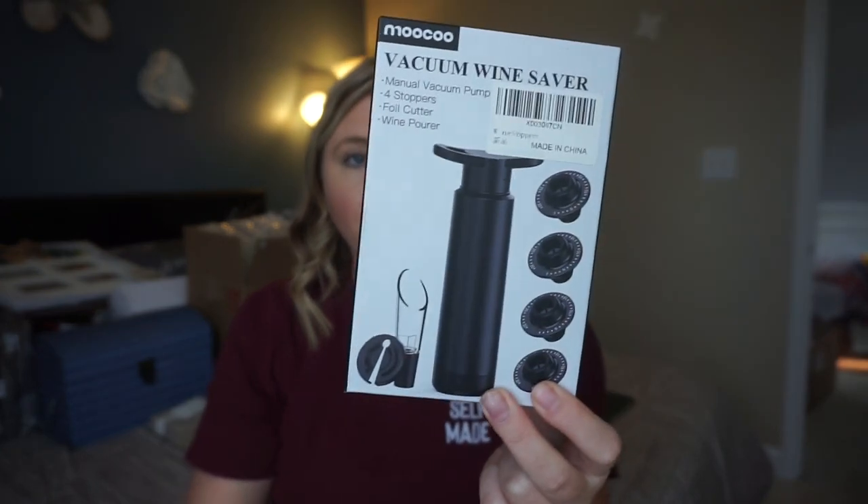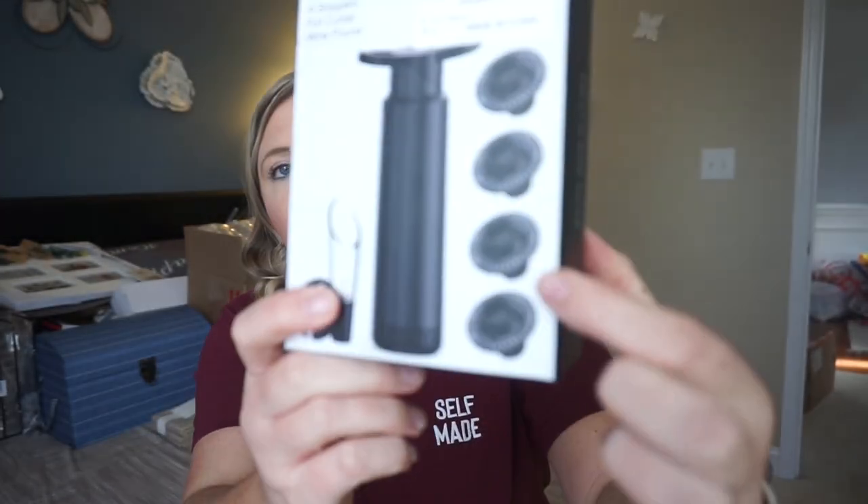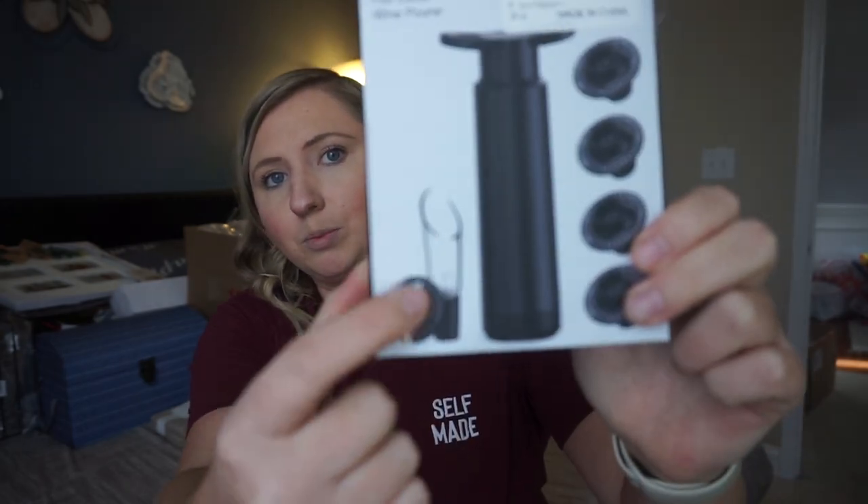We registered for this from Amazon — it is a vacuum wine saver. I really feel like we're about to increase our wine game here. This is a wine saver — if you don't know what they are, it kind of pumps the air out of the wine bottle so it lasts longer. This one also comes with some little vacuum stoppers and a little pourer, so it just keeps your wine fresher for longer.